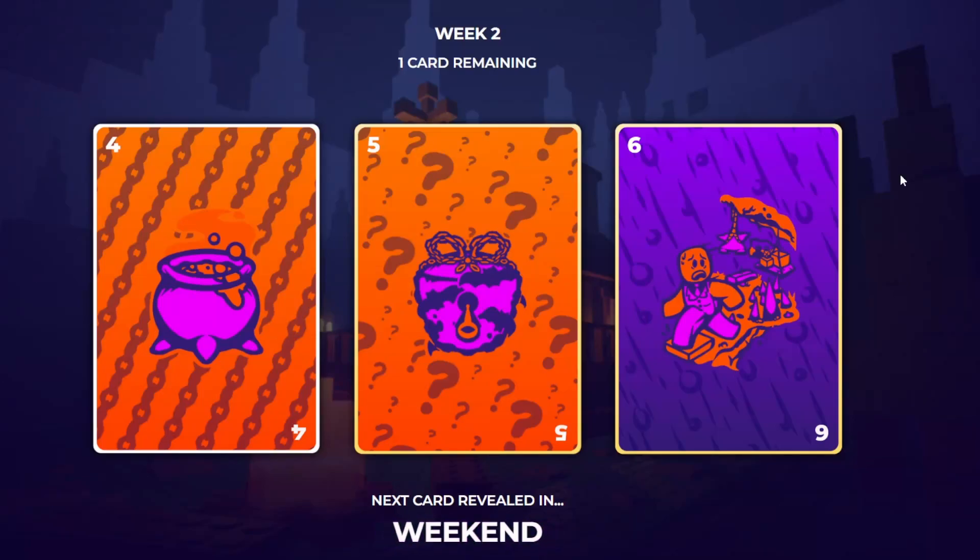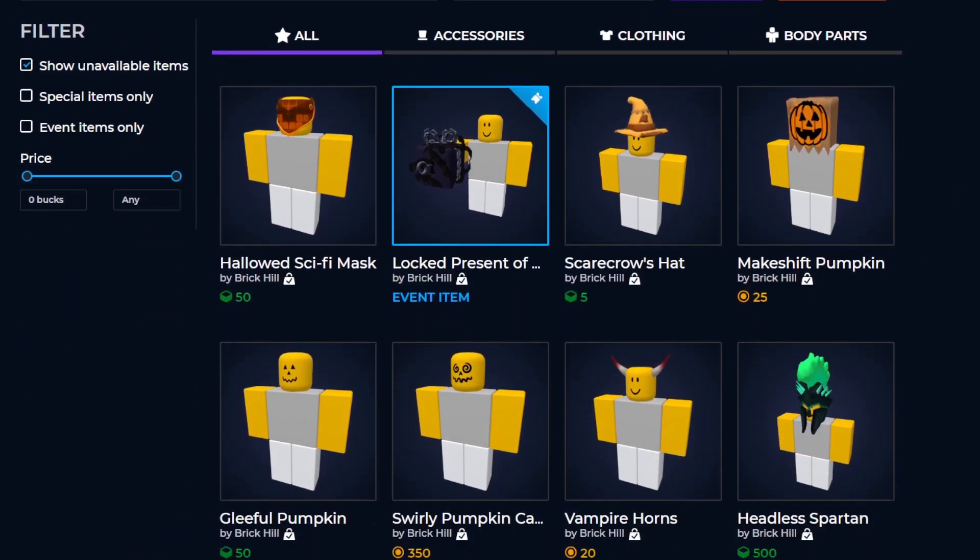Hello everybody, welcome back to a new video. Today I'm going to go over the second card which was just released, as well as the result of the first card for week two on Halloween Brick Hill 2022. In the last video we went over the first card and the vote for which item was going to release first, and we actually got the results — the pumpkin ended up winning.